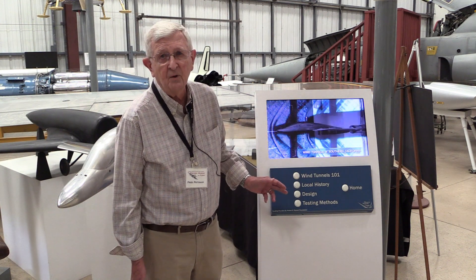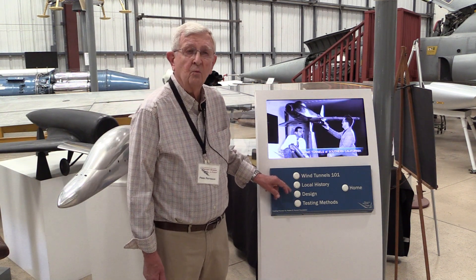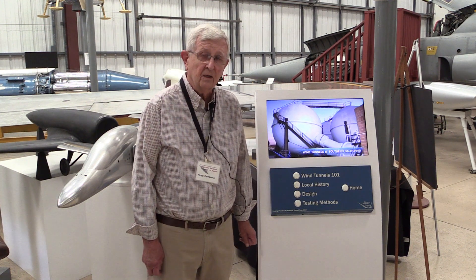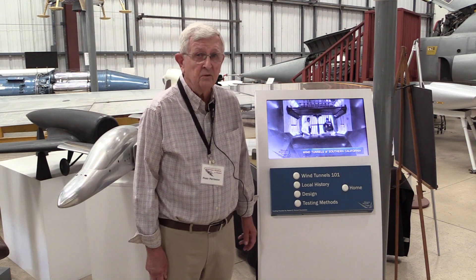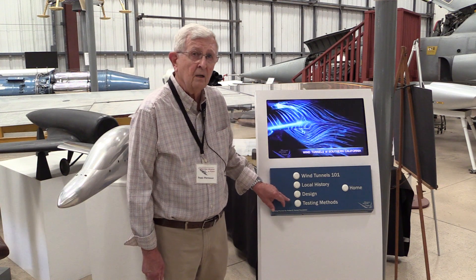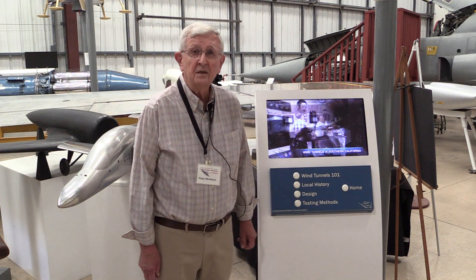What's a wind tunnel all about? Local history — there were at one time ten major wind tunnels here in the Los Angeles area. I'm going to talk about a couple of them, but this gives you information about a lot more. Design: how are wind tunnels and models designed? And then the testing methods.